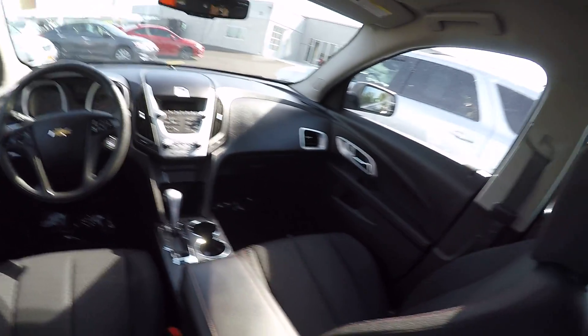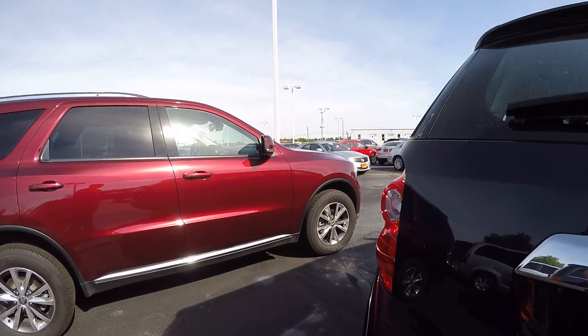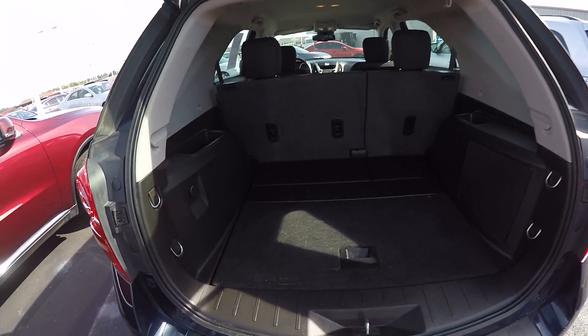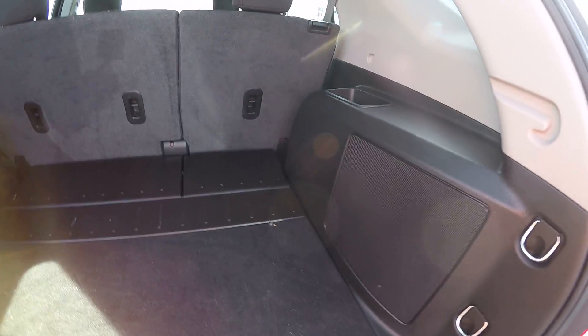Going back to take a look at the cargo area — there's plenty of room in the back. The second-row seats will fold down to give you additional cargo area if you're only traveling with a couple of people and need lots of room.